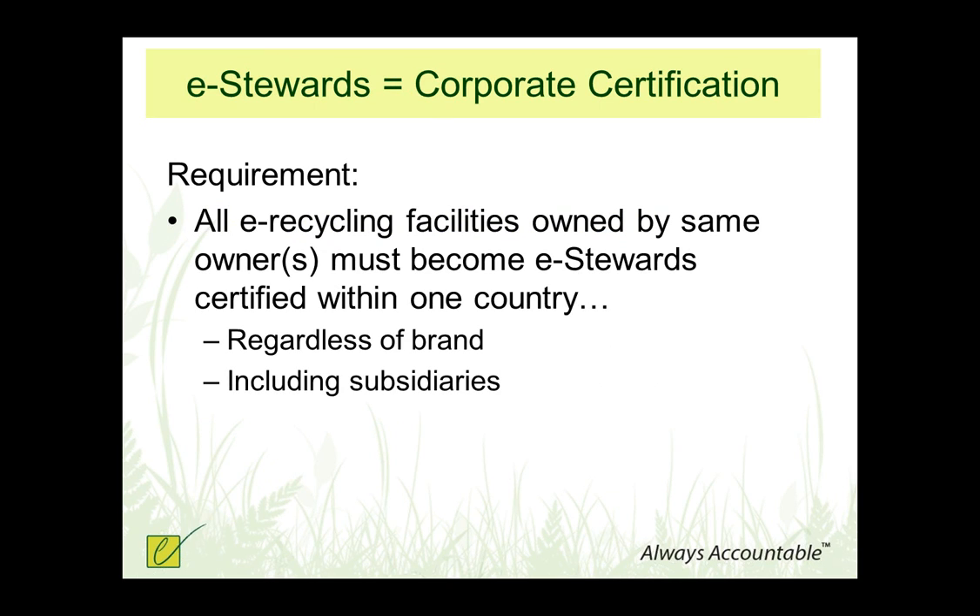Folks who are not actually processing e-waste and are not eligible for the program would include brokers who simply set up the transaction, logistics companies, truckers, or folks who are just collecting and not doing any real processing. A recent change in policy is a requirement that if you own more than one facility, your whole corporation — all of your facilities that are recycling e-waste — have to become e-Stewards certified within one country, so that customers can trust that any facility with your brand name is going to be e-Stewards certified. We give you 18 months after your initial site certification to get all of your facilities certified.